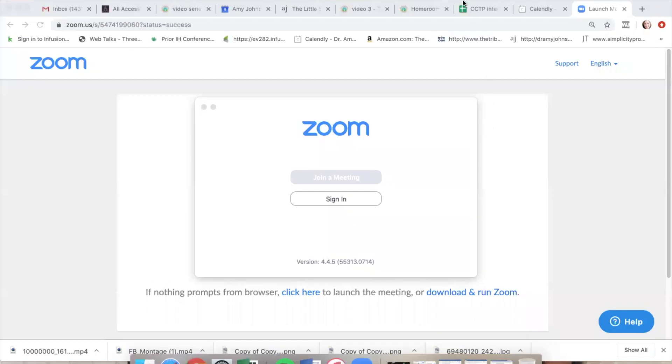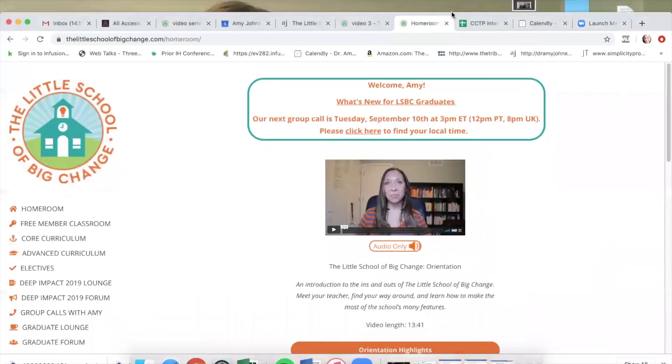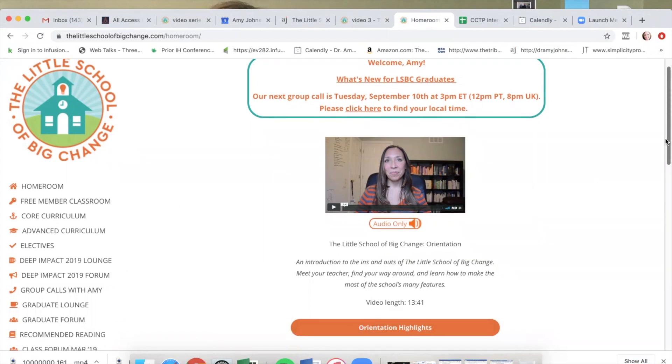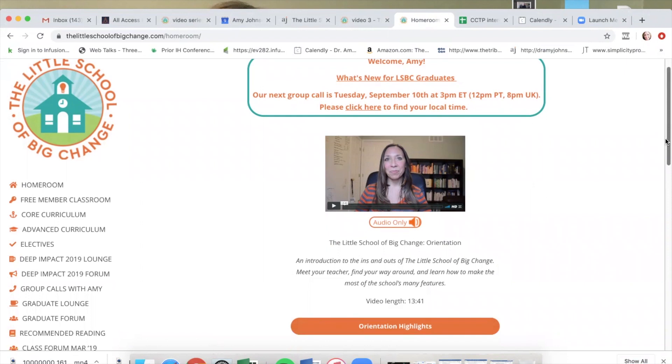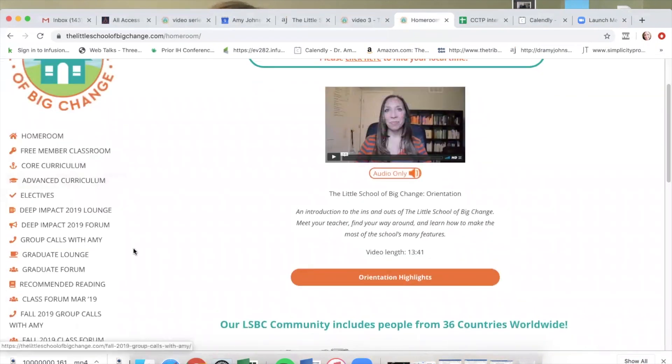I'm not going to show you too much, but just a little bit. So let me share my screen here. When you first come into the Little School of Big Change, you're in our homeroom. Now it's extremely easy. You'll notice how simple all of this is. There's a lot of space. This is the most complicated page in the whole school. There's not a million things to click on. It's just very easy. Your stuff will look a little different than mine does here.